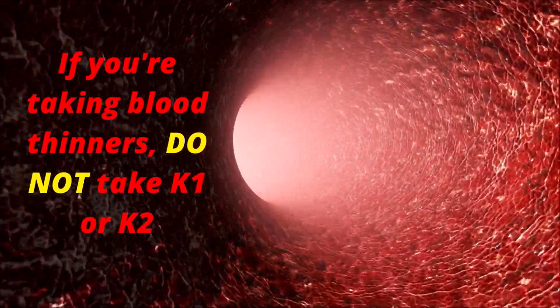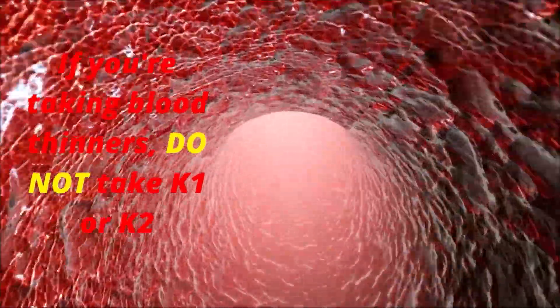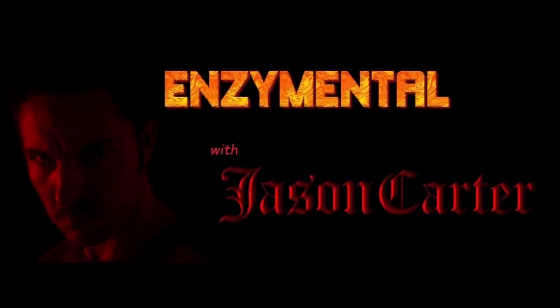There is one point of caution here. Both vitamin K1 and K2 supplements are not recommended for anyone taking blood-thinning medications. These medications typically work by blocking vitamin K, and taking the vitamin can thus reduce the effectiveness of the drug. So if you're taking a blood thinner, don't take either vitamin K1 or K2.